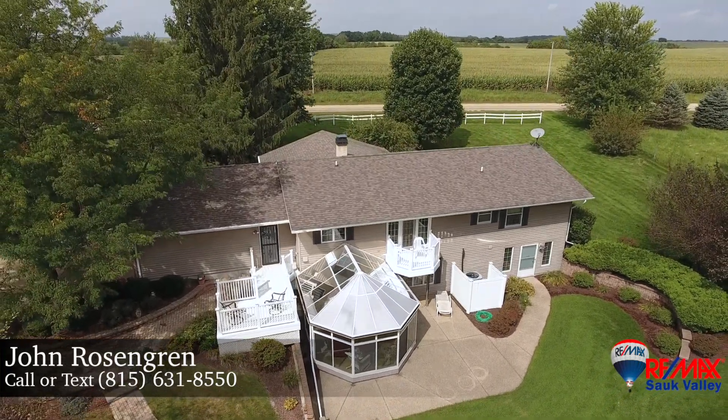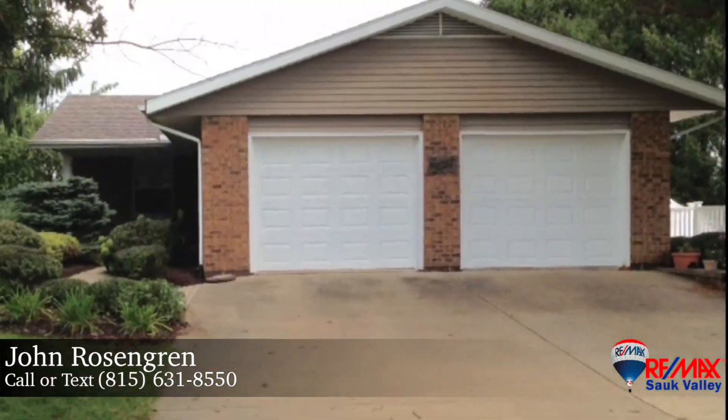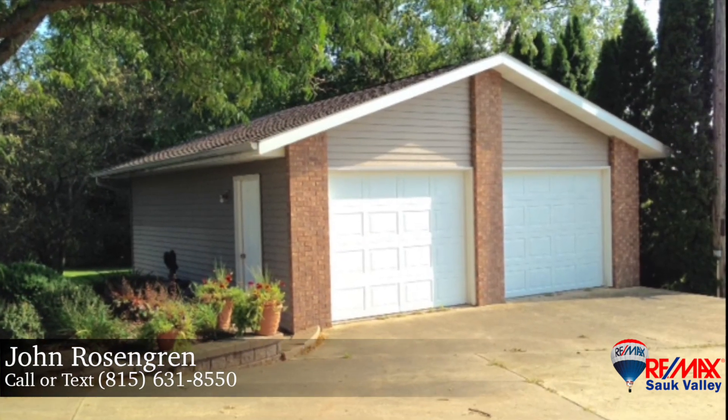Enjoy weekend barbecues or warm summer nights on the private patio. There's no shortage of parking with an attached two-car garage and a separate 24 by 24 garage.